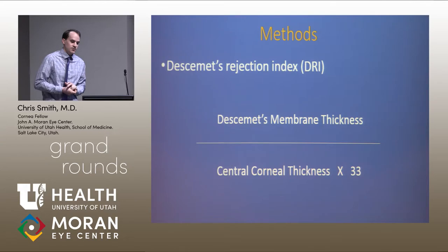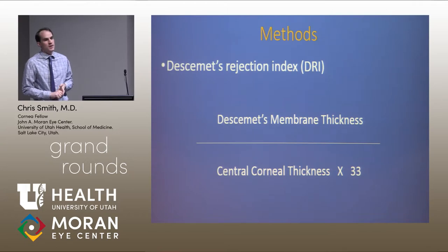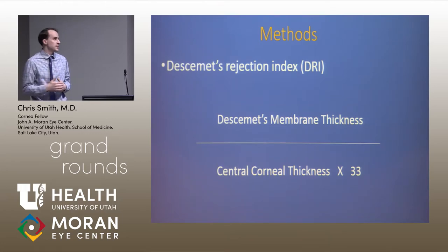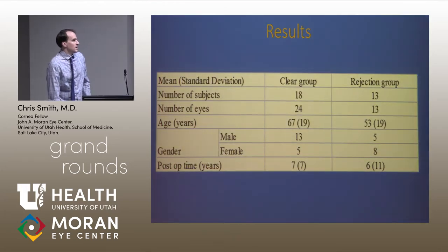We also developed a math index. One argument might be that if the whole cornea is failing, it's going to suck up fluid like a sponge, so of course Descemet's and central corneal thickness will both get bigger. We made this index to measure how much more Descemet's membrane is growing compared to central corneal thickness. We used a factor of 33 because the numbers usually came out to about one for normal corneas.